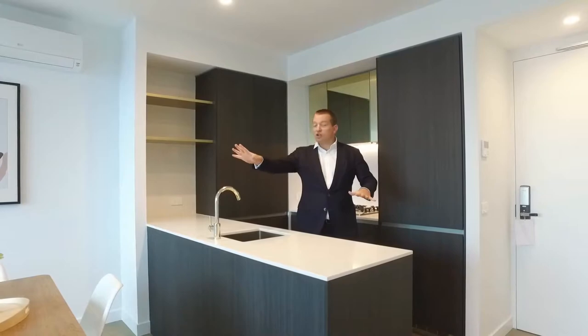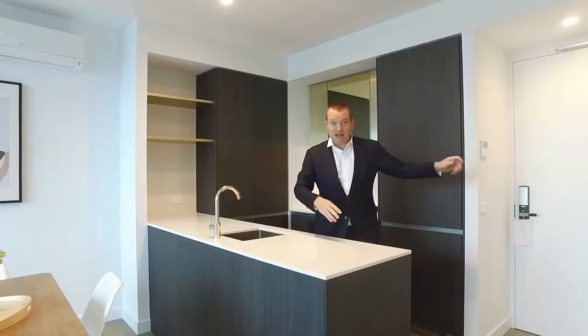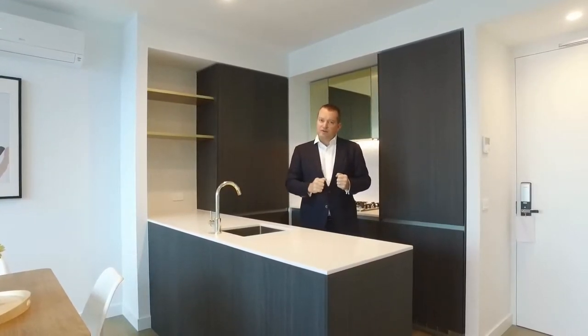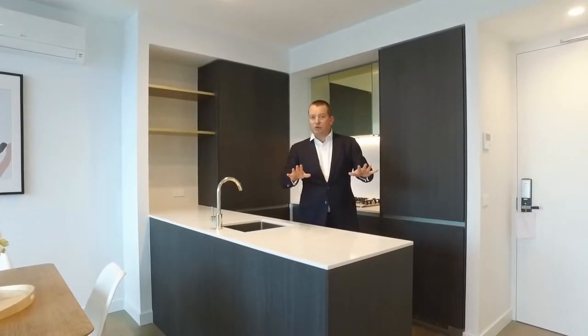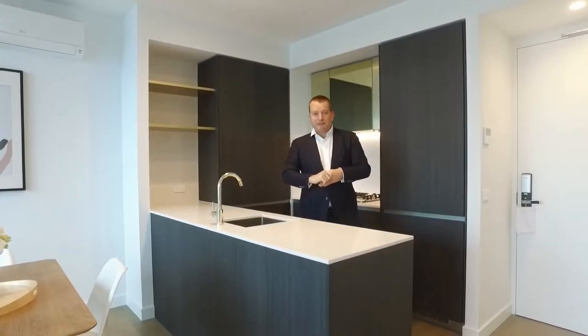We'll start off here in the kitchen and living area, and behind you is the bedroom. On my left is the exit and the bathroom. Aurora has got world-class luxury facilities including swimming pools, gyms, karaoke rooms, saunas — you name it, it's here at Aurora. Come down and have a look if you like luxury facilities, it's a must.